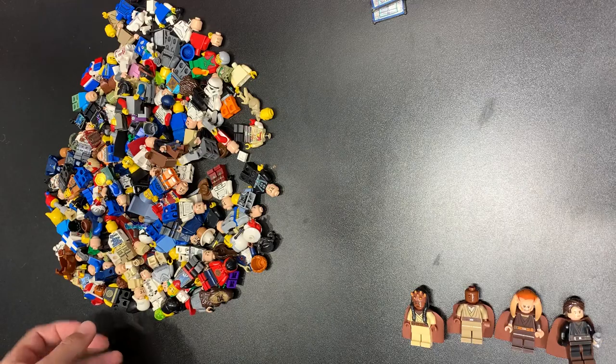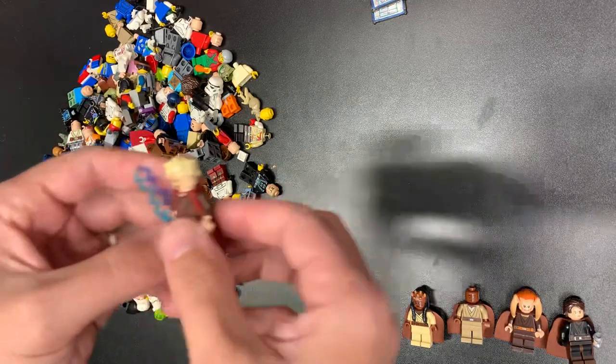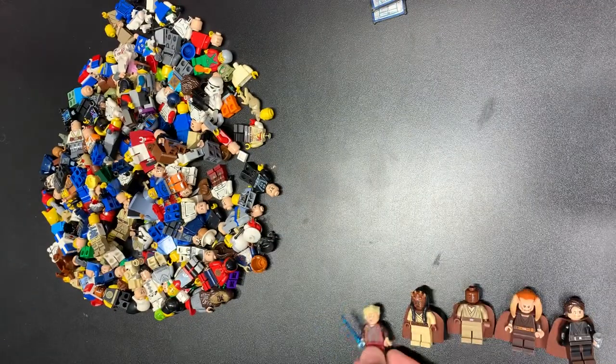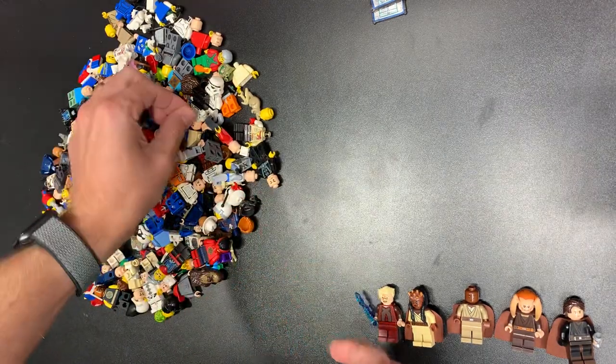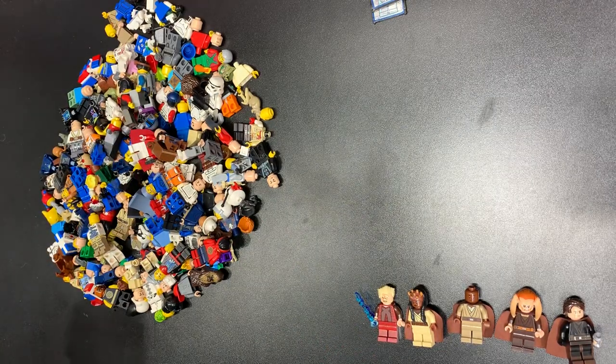Let's see if we can find Palpatine. Is he in here? Oh, there you are — Palpatine. Hello there. I think that's the last one, right? That's all five — all five Palpatine's Arrest figs. Thank you very much. 200 bucks — that's a steal right there for all of those figs, and we got all this to go. That is how you do it right there.